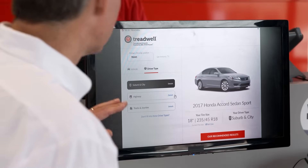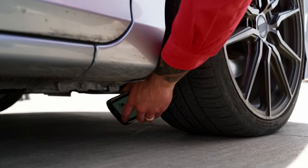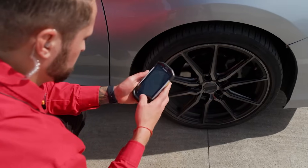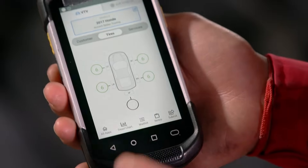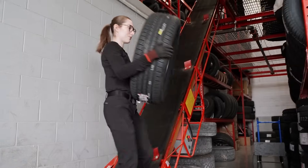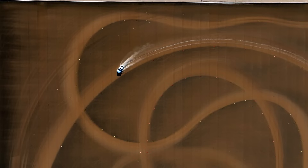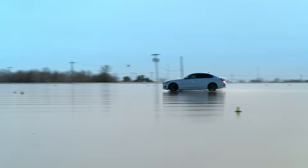To make this process easier, they created software called Tread Well. In a nutshell, Tread Well looks at who you are, how you like to drive, what you drive, and where you drive. All of this data is used to generate one recommendation. When it comes to the thousands of tires sifted through, Tread Well ensures safety is their number one priority.